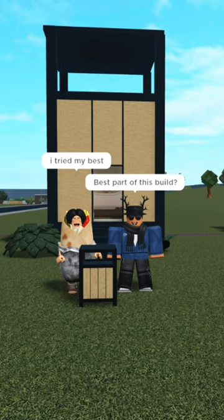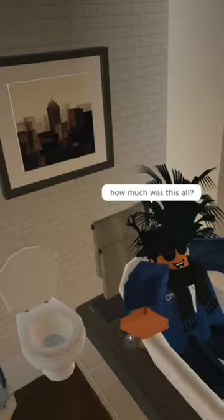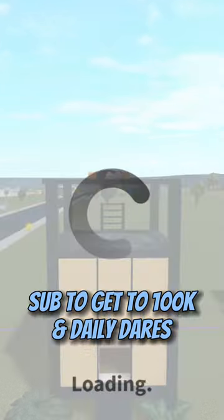Impressive. Thank you. Like a replica. Best part of this build? I love the entire thing. A 360 degree preview. How much was this? About 45k. Donated her sub and follow for daily.